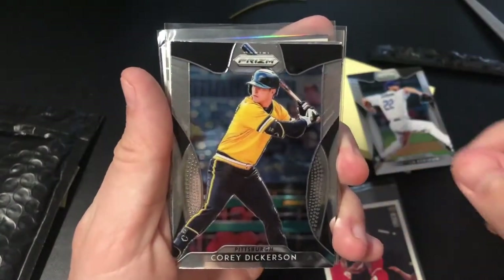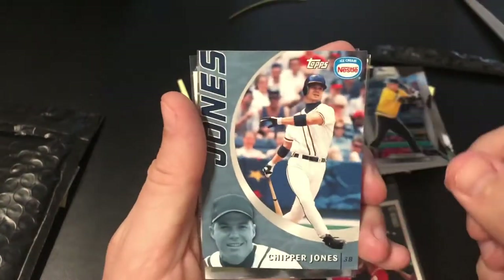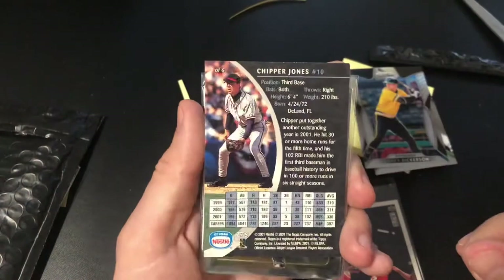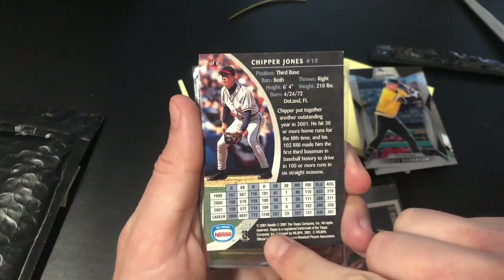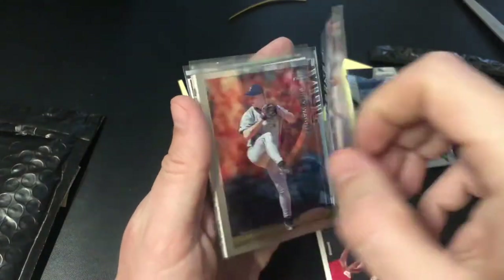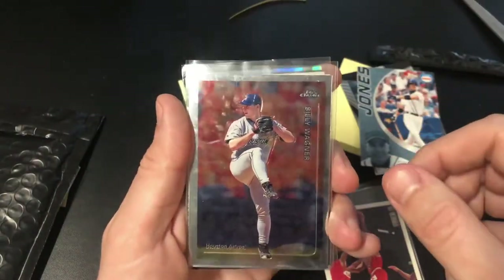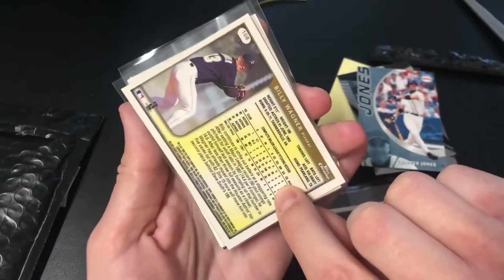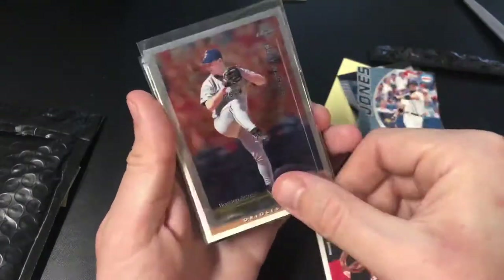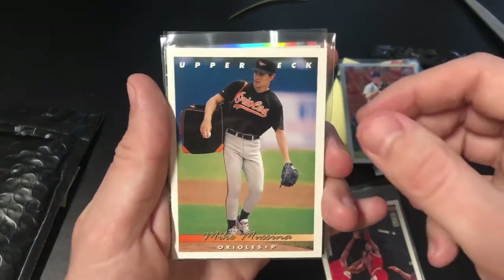Corey Dickerson from Prism, Topps Nestle Chipper Jones — looking at the front I can see 2001 as the date, so that's pretty cool, haven't seen one of those before. Topps Chrome Billy Wagner — let's see, this is from '99.